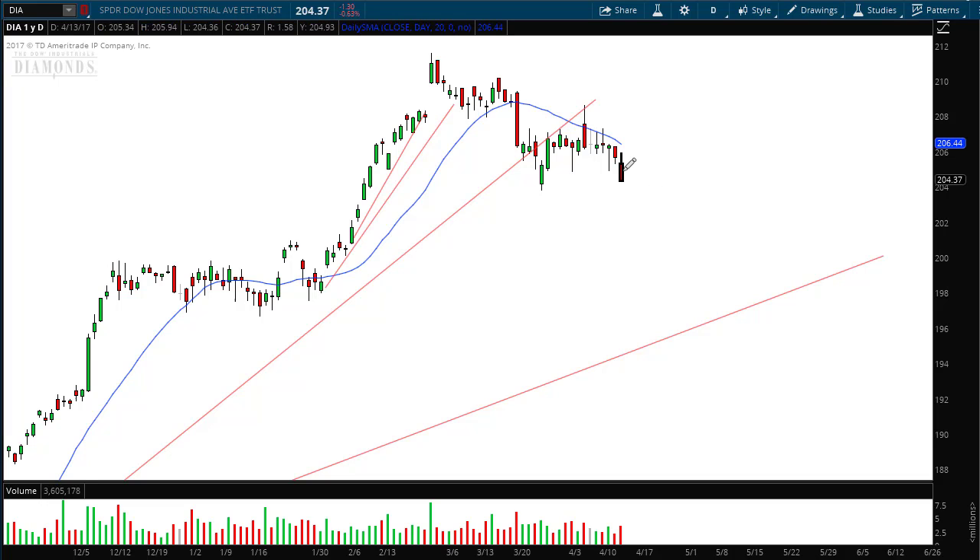When you see a red candle like this right on a support level, like we see here, you have to monitor the closing price of the stock on that day. You also have to monitor the volume on that day. This candle right here tells us that the price closed right on the low of the day, and it did so on higher volume.